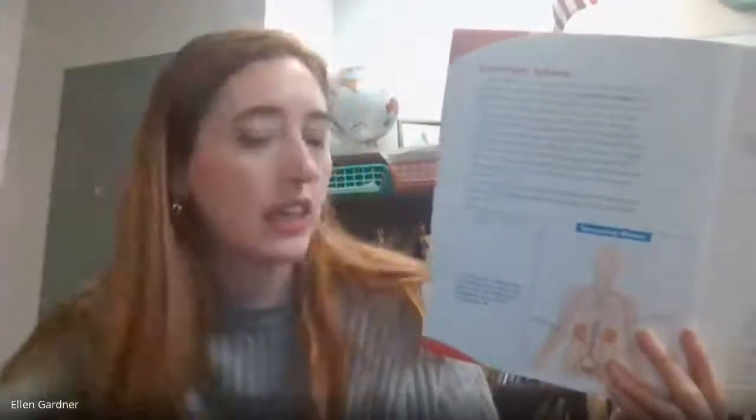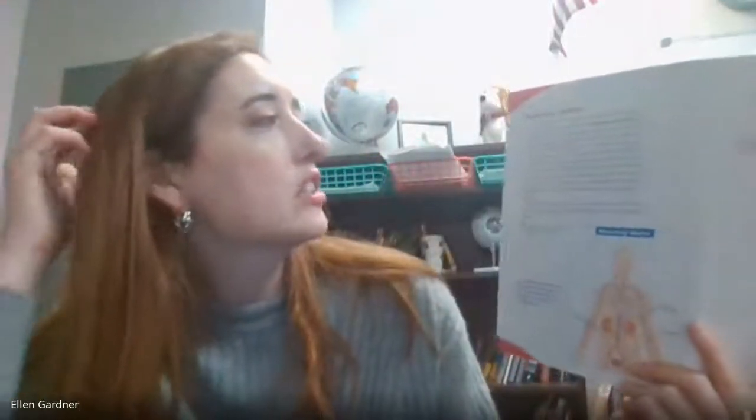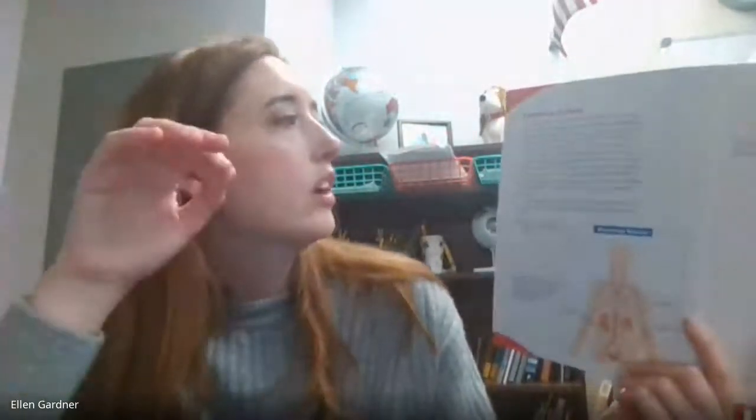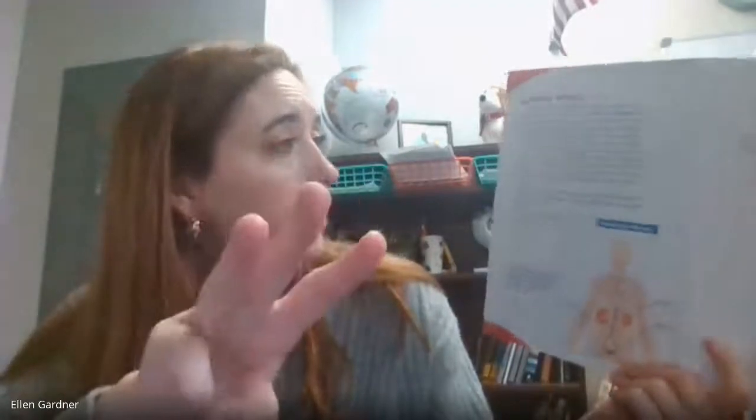The digestive system removes the body's solid wastes, while other wastes are removed by the excretory system — there are other things your body needs to get rid of other than solid wastes. The excretory system also helps keep the right amount of water and salts in the body. Some main parts of the excretory system are the liver, the kidneys, ureters, bladder, and skin.